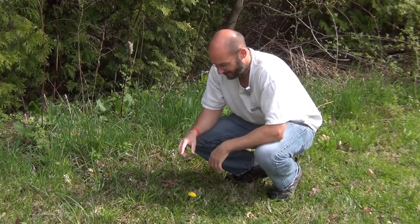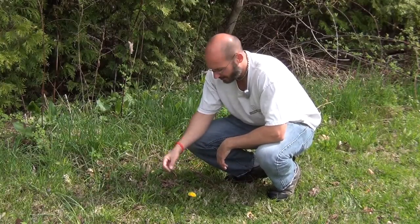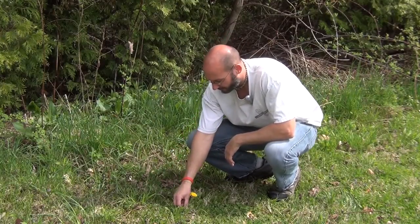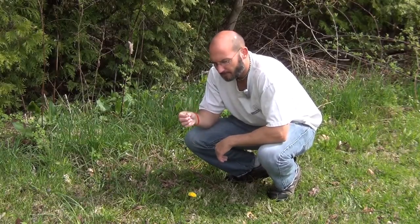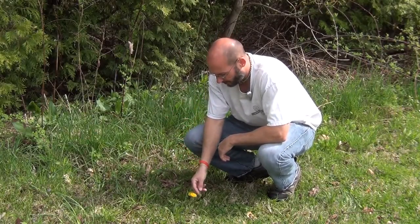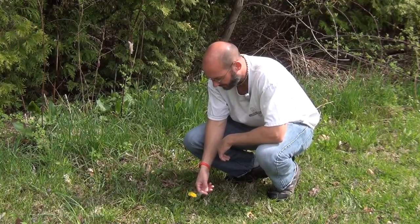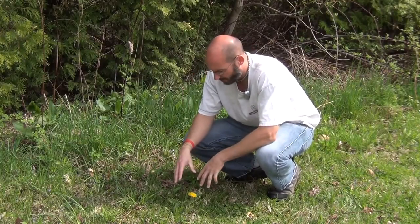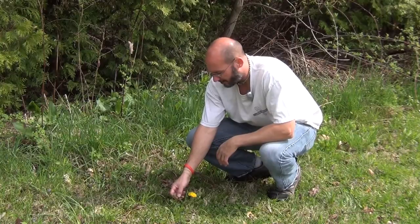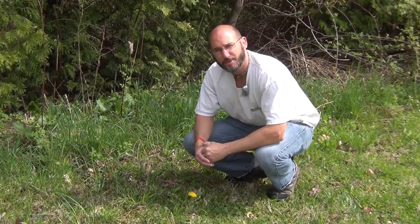Every part of this plant is edible. The root, and then these leaves — the small ones are edible. When I say something's not edible, look at these bigger ones here. When the plant gets very large and the leaves get more stringy, you could still put it in your mouth and eat it, but it would get you sick because it would be hard to digest.